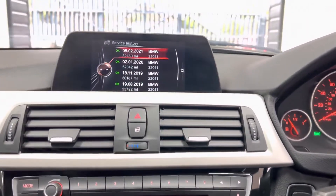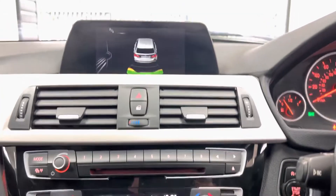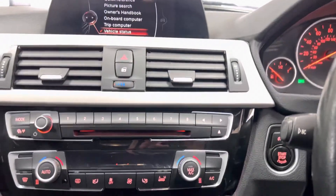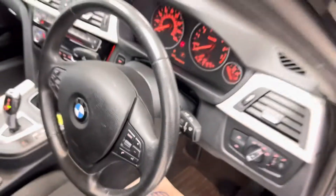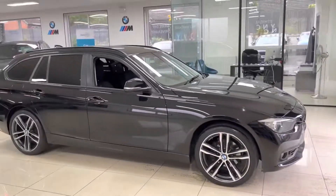The service history is very impressive — full BMW service history. It also has a dual auto climate system and, as mentioned, rear parking sensors. That's a look around this 320i xDrive Tourer here at Your Next Car. If you'd like to know more, please check the description box. Thank you, take care, bye-bye.